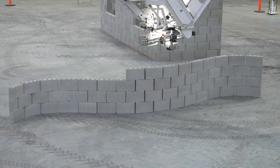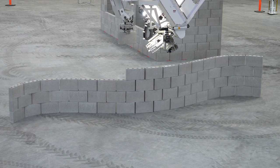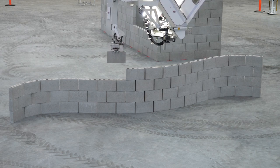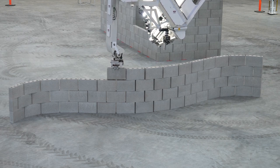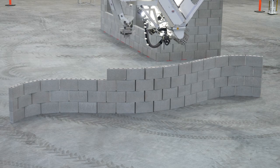Because Hadrian places every block in three-dimensional space, it doesn't care whether the wall is straight. All it needs to know is the coordinates and the orientation of each brick, which we can do by computer design — and it's quite quick to design on CAD. Then Hadrian will simply place those blocks wherever they need to be in space.